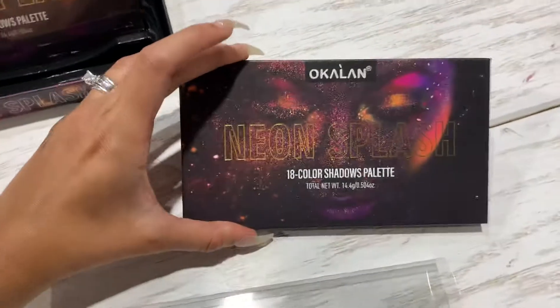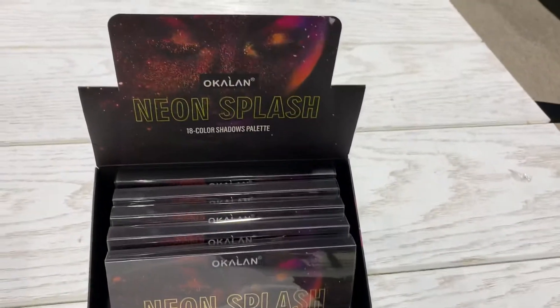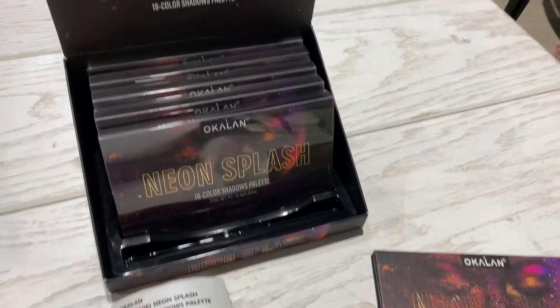And this is the display. It's already available on our website.